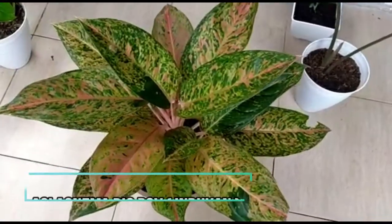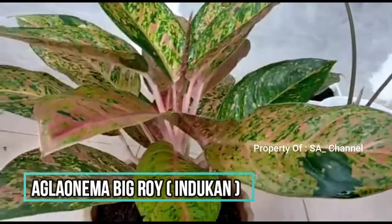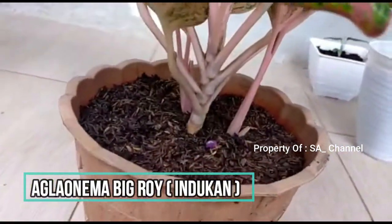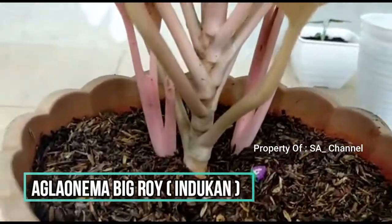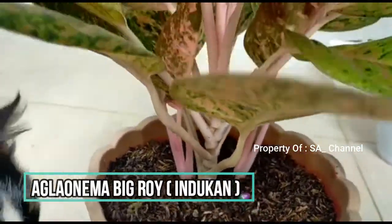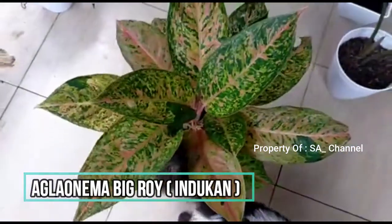Big Roy, nih udah ada anaknya. Anaknya 2, nih ini indukan ada anaknya 2, cantik sekali. Ini roset nih, big Roy.